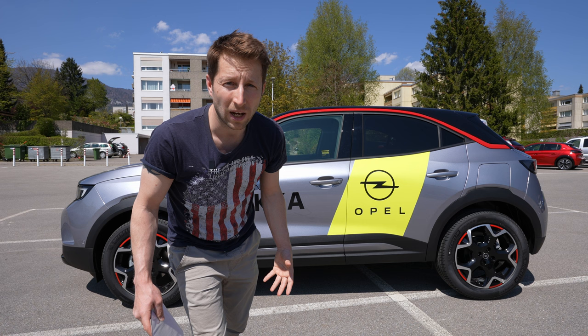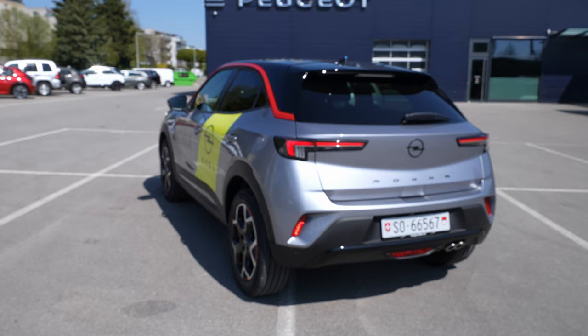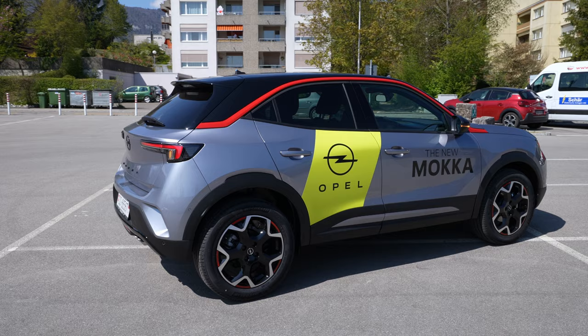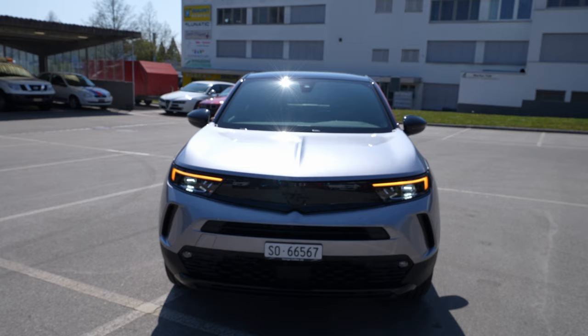With the tech talk done, let's go review the exterior first and then we'll go inside. Starting with the exterior design — I like very much the new modern look. Not many things look like an old Opel car; almost everything is changed here and you don't find any pieces that look like an old Opel. It looks really futuristic, really new — like the future in my opinion.